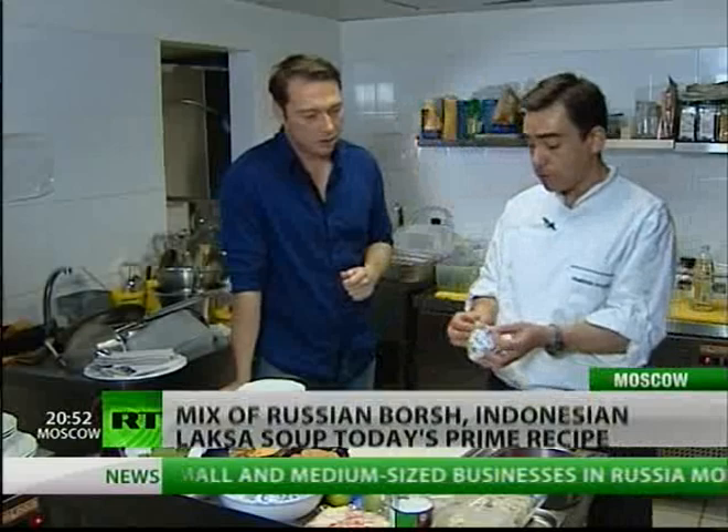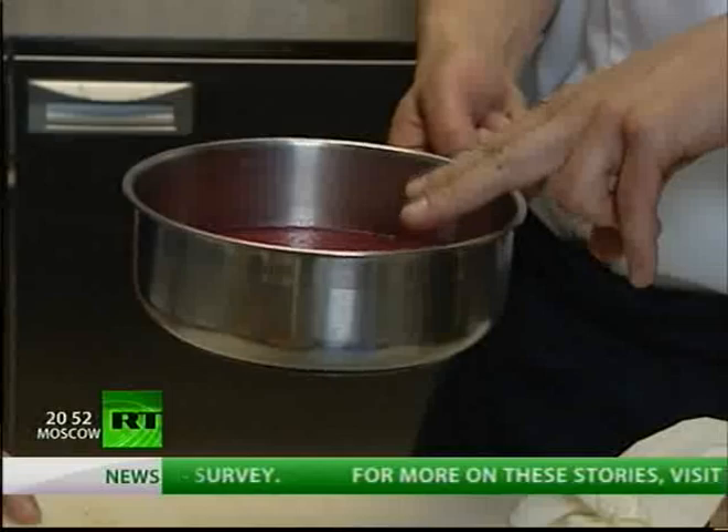Today we're going to cook a very simple cross between the Russian beetroot soup and Indonesian laksa soup — which sounds a bit strange, but is extremely simple and very quick. All you need is beetroot, which you can see here, roasted in foil. You mash it with a blender or food processor into a puree like this. Then you mix it — two thirds of this plus one third of coconut milk, which you can buy anywhere in Moscow these days. So it's all straightforward.